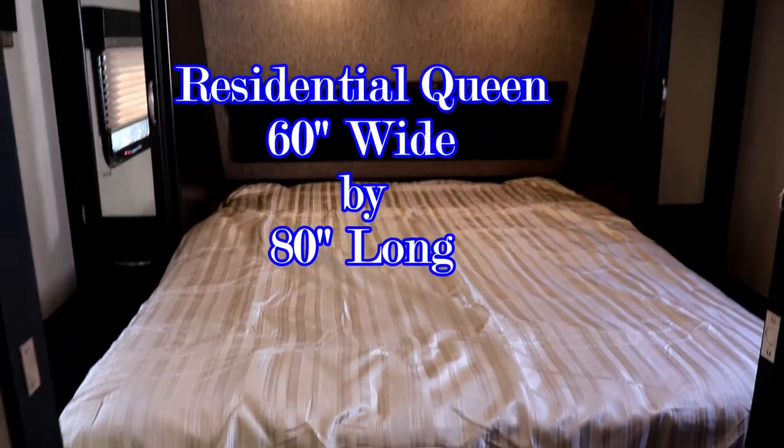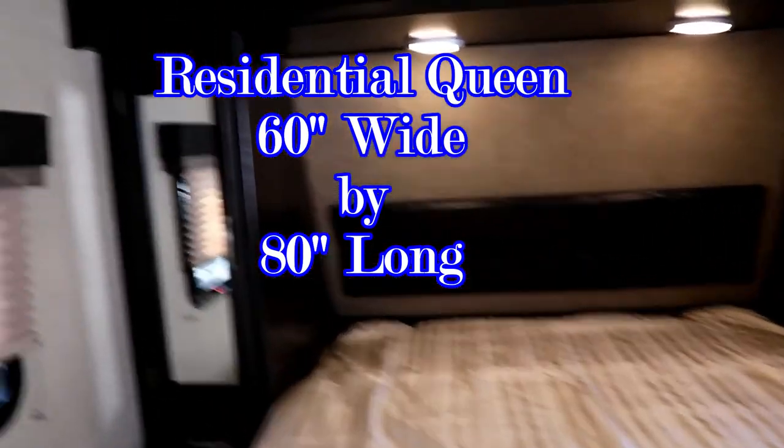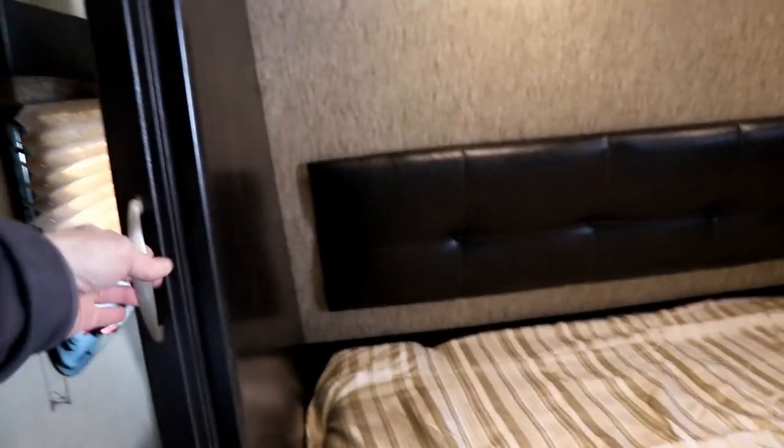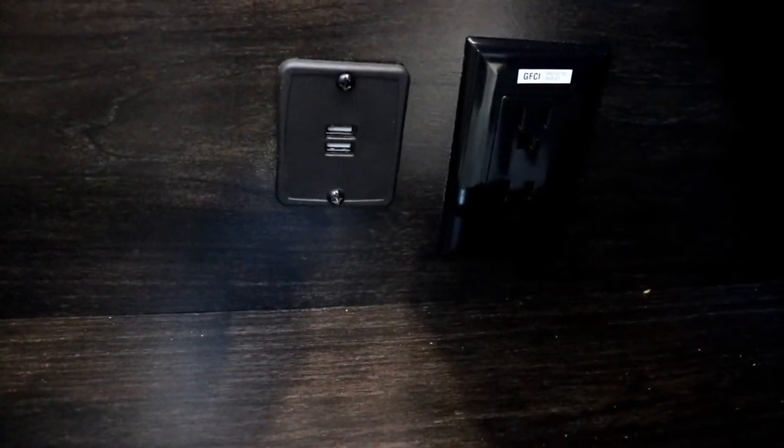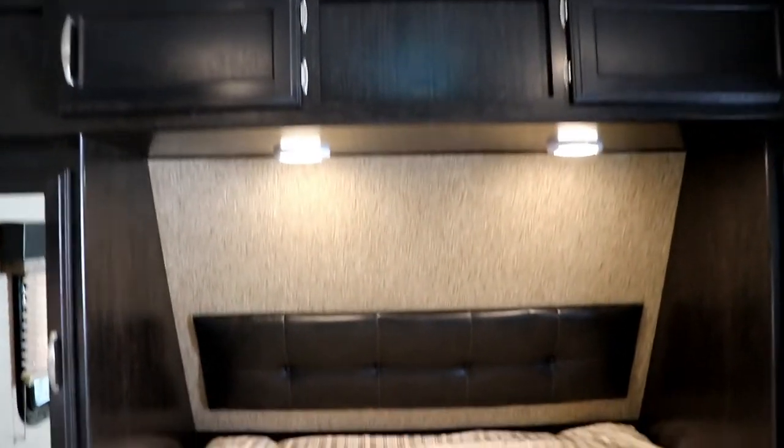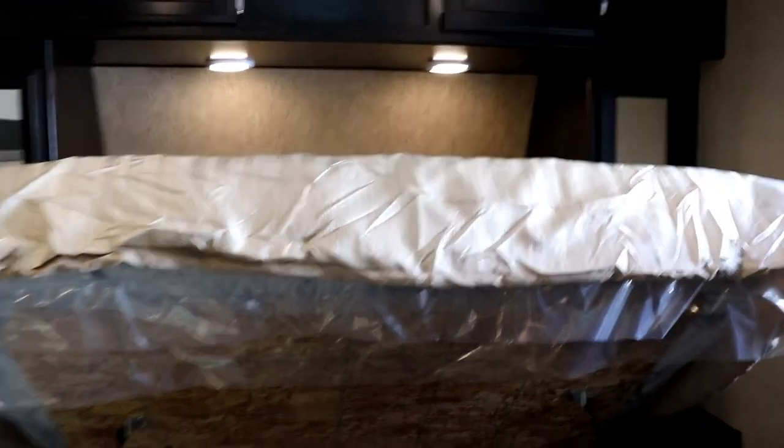This is a queen-size bed. You have storage on either side of the bed, and a full-extension drawer glide on this side. On this side of the bed you have a 110-volt outlet and a USB port; on the other side you also have 110-volt outlets. There's storage above, reading lights, and I love how high the bed gets up out of the way.